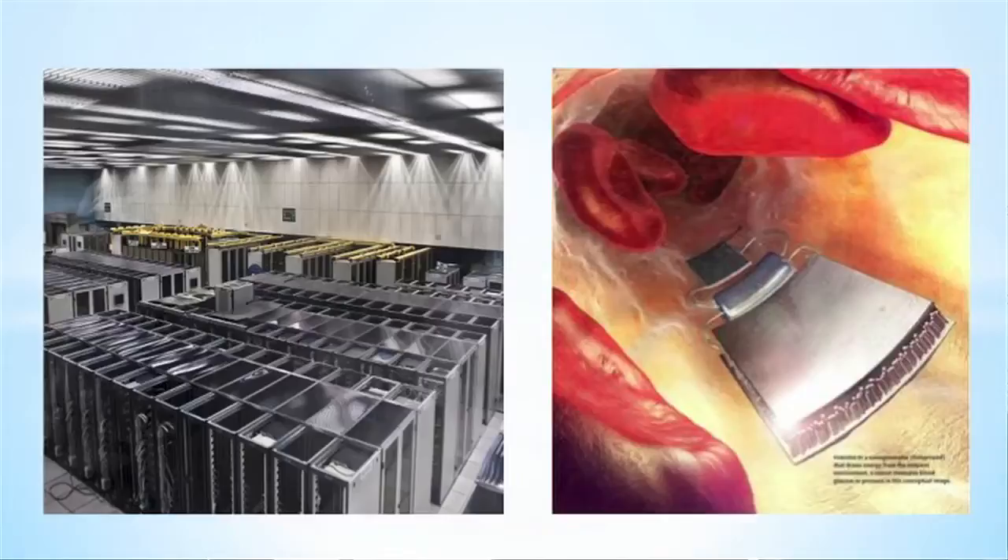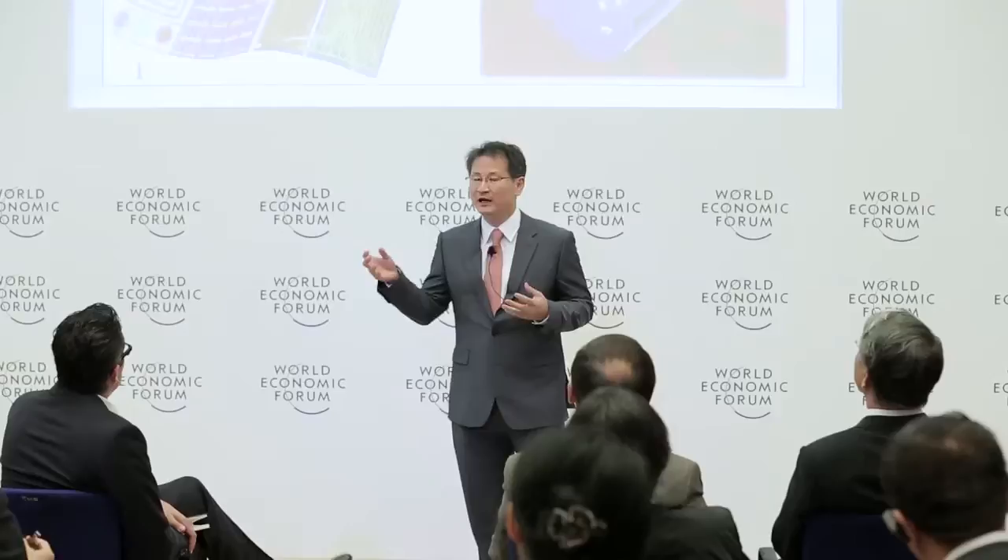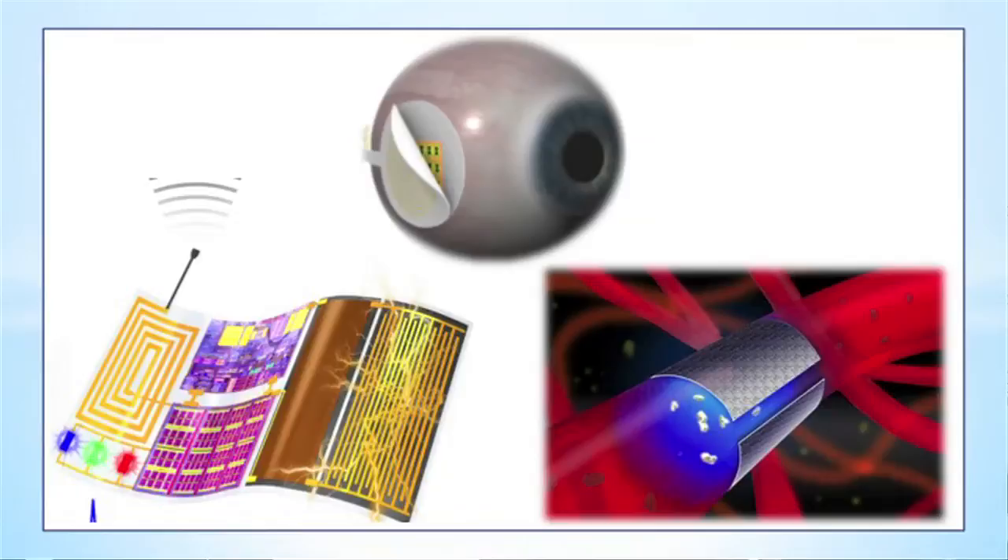I believe that current electronics based on big size, high performance, and huge energy consumption will change its paradigm to flexible, lightweight, and self-powered devices that can be used in a human-friendly way. Here are our group's achievements: one plastic substrate generating power itself, computing and communicating with others, capable of detecting or treating disease, or even helping blind people see.